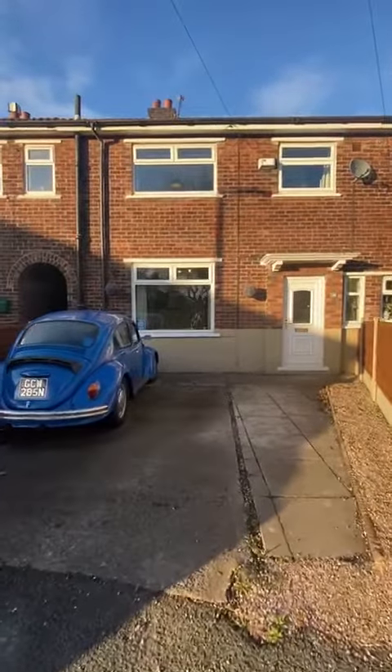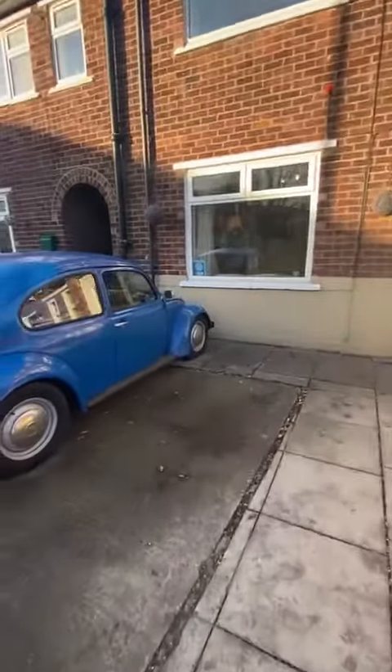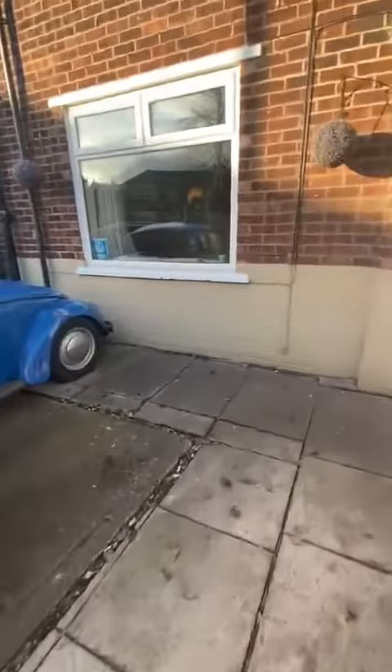Hi everybody, I'm here today to give you a tour around this well-presented three-bedroom terrace property on Swanwick Road in M30. As you can see from the front, the property offers off-road parking. Let's go in and take a look.